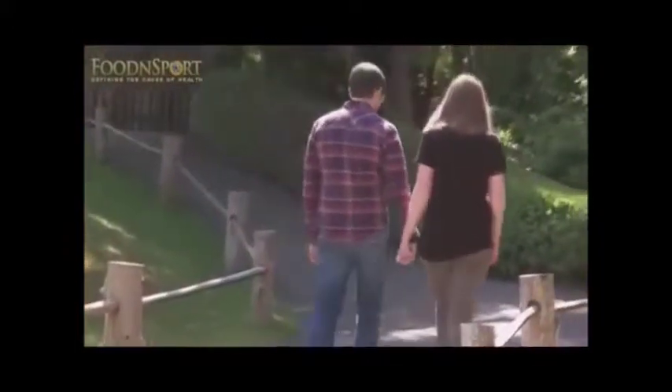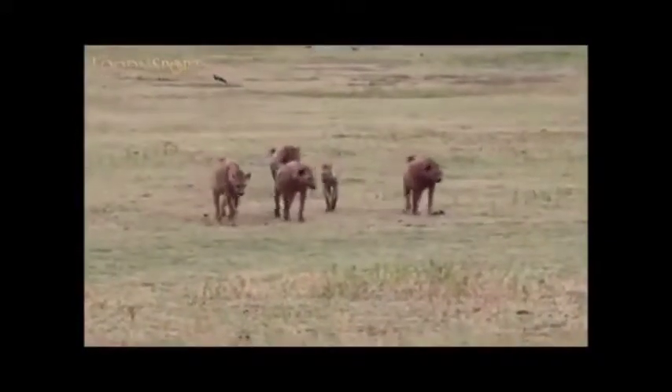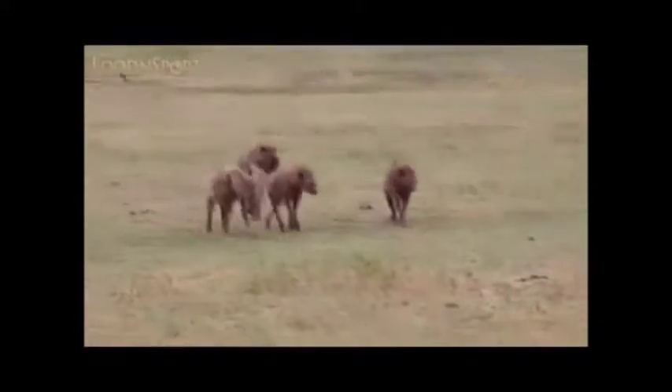We have two hands and two feet, and we walk erect. All of the carnivores have four feet and perform their locomotion using all fours.